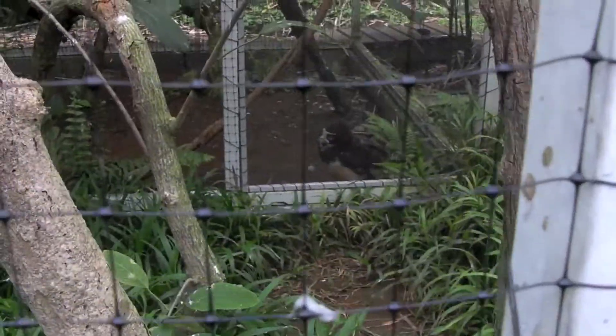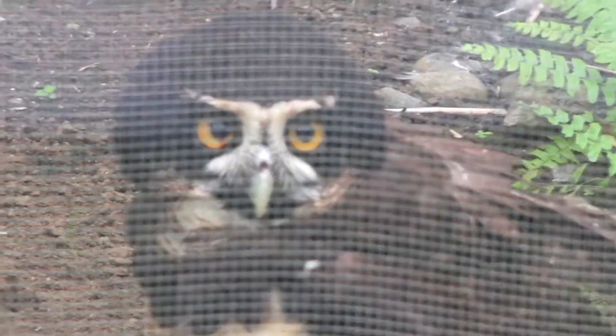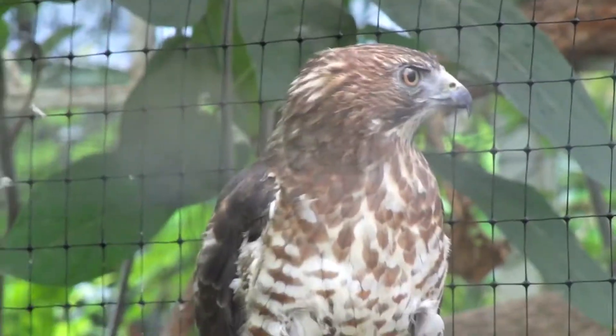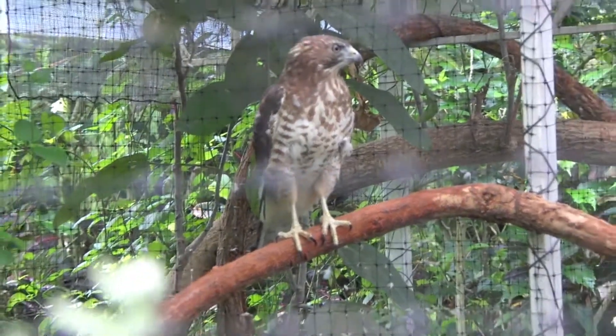It broke his wing really bad and damaged his face. We healed him up as best as we could, but we were never able to set that wing right. Same kind of thing with this hawk in the front — this is a broad-winged hawk, and its right wing is still broken, still dangling. We tried setting that one two times, but it just never healed right. So we currently have three birds that cannot fly.